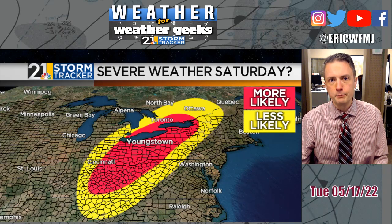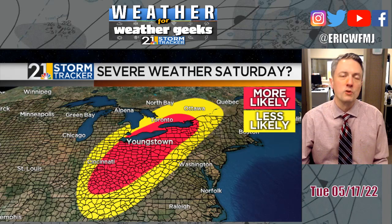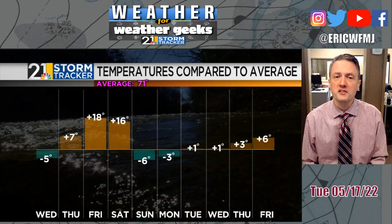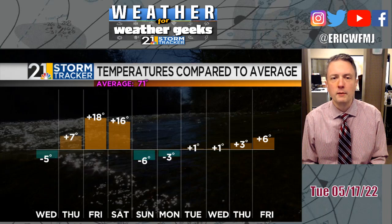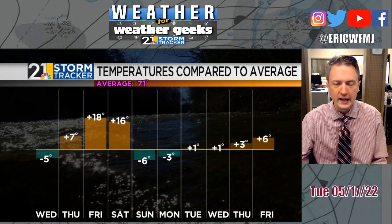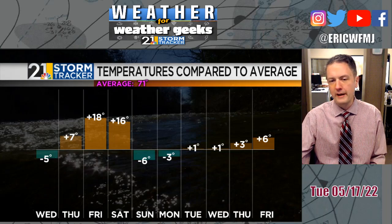Because of the slower progress of the front, we might have to allow for some residual showers into early Sunday morning, followed by a pretty decent cool down for a few days early next week. This cool down is going to be modest — temperatures in the 60s Sunday and Monday — but then we're back to the 70s for the middle of next week and probably pushing 80 towards the end of next week. We're getting into the time of year when cool downs tend to be pretty brief and modest, as our averages are now in the lower 70s.